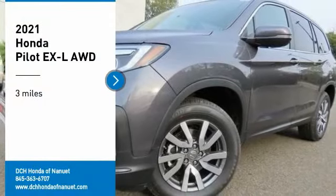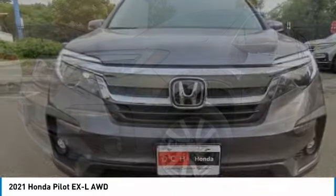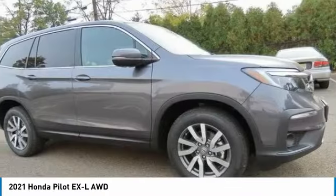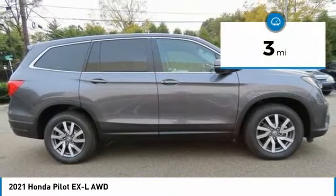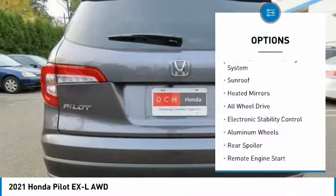Take a ride in the 2021 Honda Pilot — optimal utility, indulgent interior, powerful performer. You'll be ready for almost anything in the Honda Pilot. This vehicle has less than 100 miles. Here are some of this vehicle's great options.